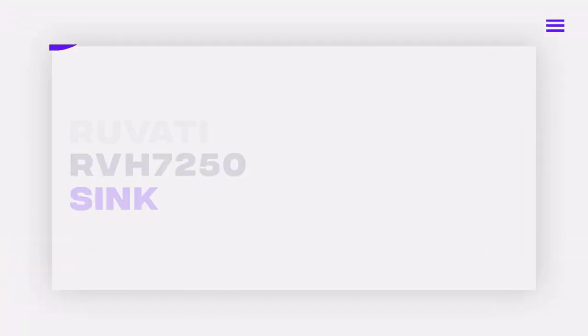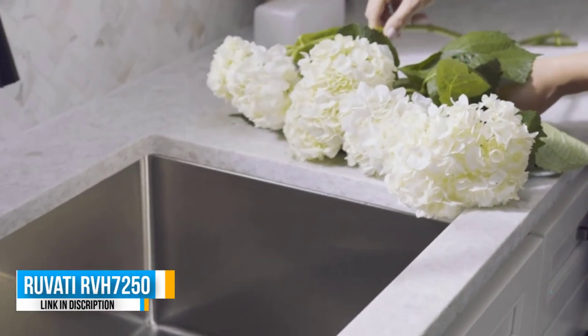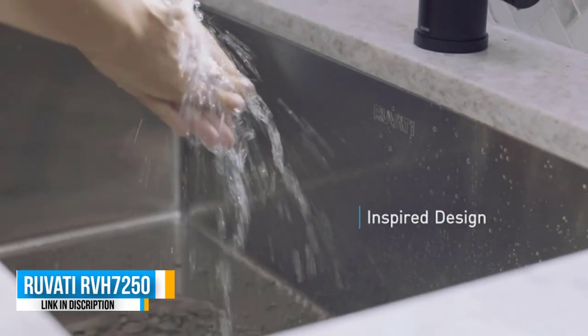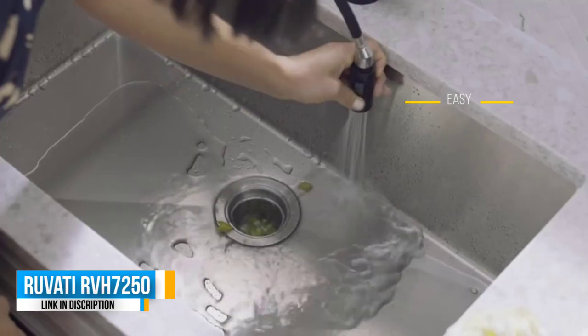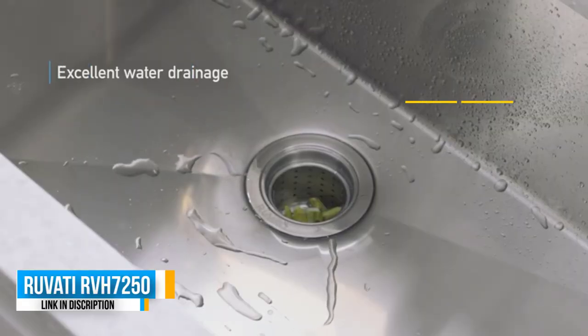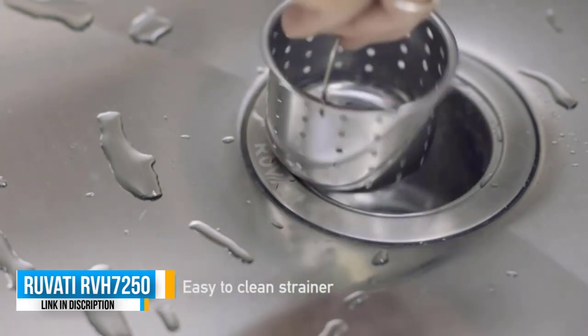Number 2: Ruvati RVH 7250. With a beautiful sink you can draw the attention of anyone that walks into your kitchen. The Ruvati RVH 7250 offers this type of appealing design — it comes with corners without any radius, a design that makes it look great in any kitchen. It is an undermount sink that offers several advantages; for one, it lets you clean the countertop easily.